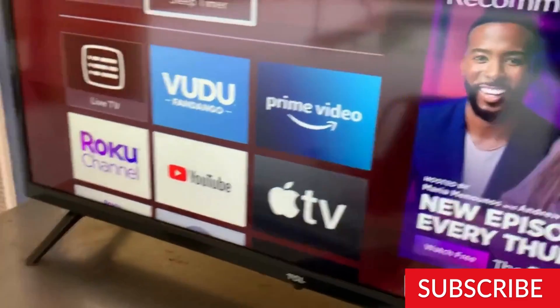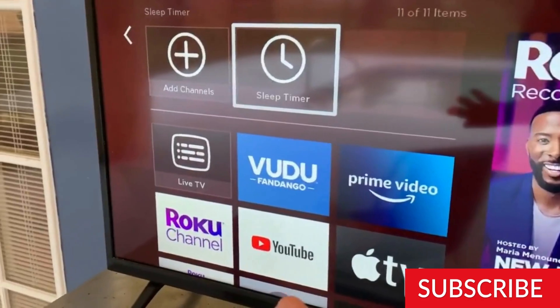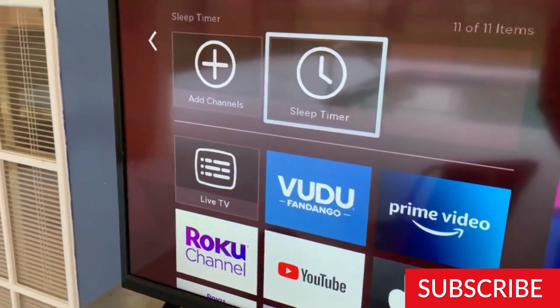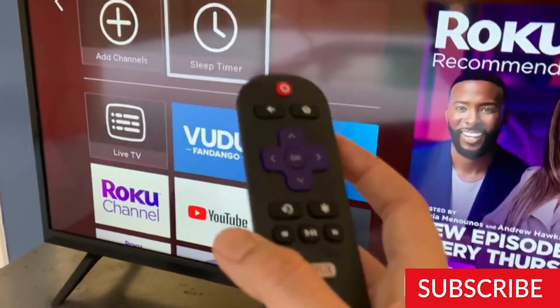The TV's picture quality is good, with vibrant colors and good contrast. However, the TV's brightness is not as high as some other models, which can make it difficult to see in bright rooms or in direct sunlight. The TV also has a narrow viewing angle, which means that the picture quality may be affected if you are not directly in front of the TV.